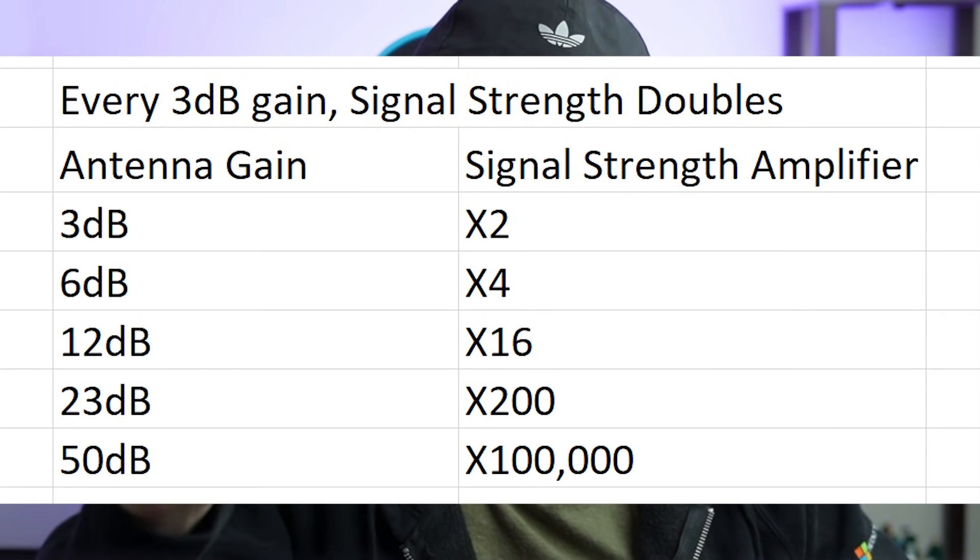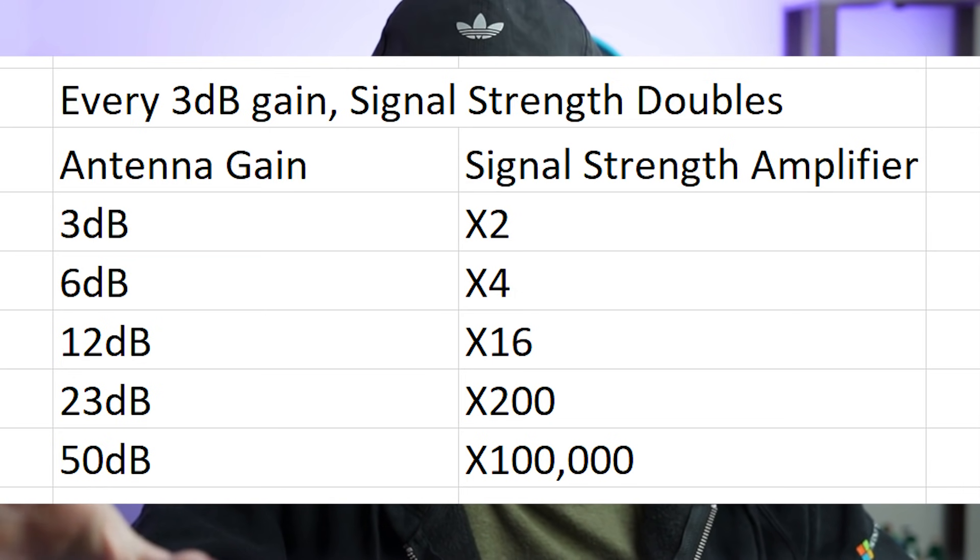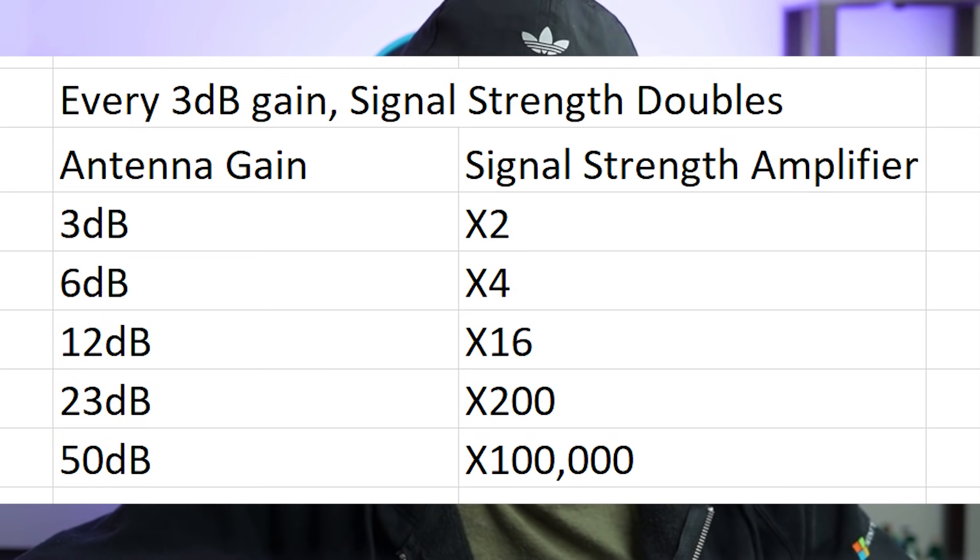By the way, the relationship between antenna gain and signal strength is non-linear. Every 3dB gain your antenna can provide is a 100% gain in your signal strength. I have already done the math for you here. For 3dB, you get double the signal strength. For 6dB, you get 4 times. For 12dB, you get 16 times. For 23dB, you get about 200 times. And for 50dB, you get about 100,000 times signal strength. Now imagine your fancy glass window is taking away 40dB — think about that.